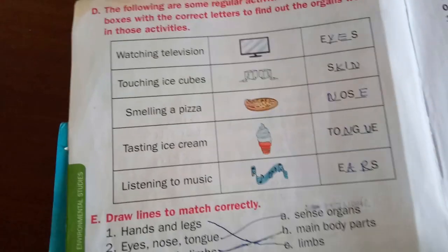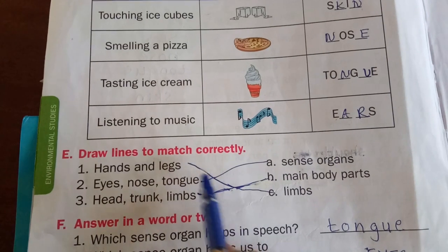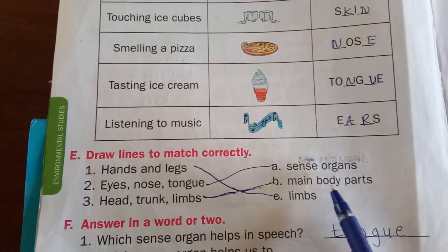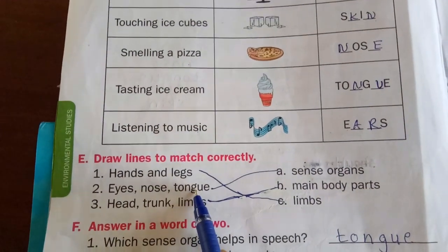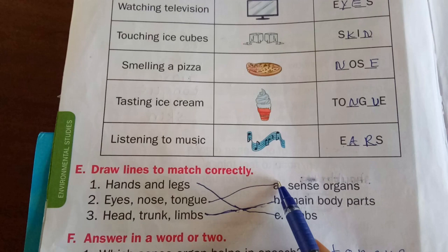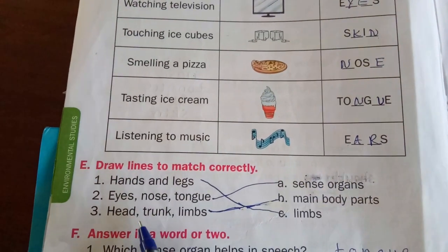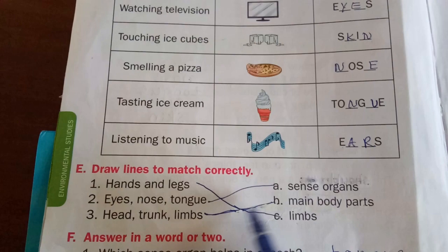Now E1: draw lines to match correctly. Hands and legs are not sense organs — they are limbs. Eyes, nose, tongue are sense organs. Head, trunk, and limbs are the main parts of the body. You have to match accordingly.